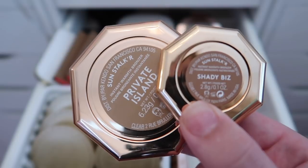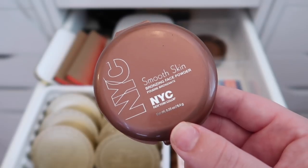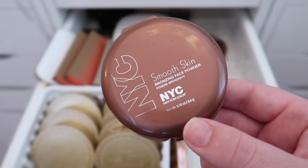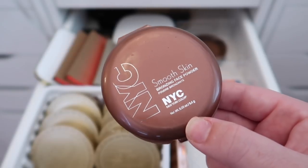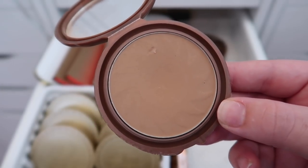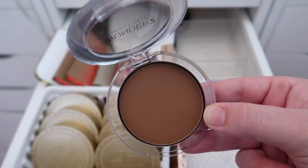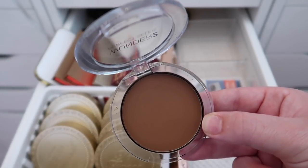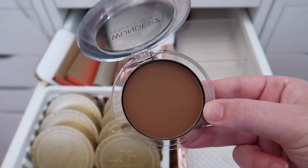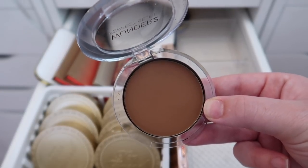I have two Fenty bronzers — one full size and one deluxe — in the shades Private Island and Shady Biz. Keeping both. I'm also keeping the NYC Smooth Skin Sunny Bronzer — it's really old and sentimental to me. Next is the Wander to HD Photo Finishing Powder, which I like, but I always reach for the Laura Mercier instead, so I'm decluttering this one.